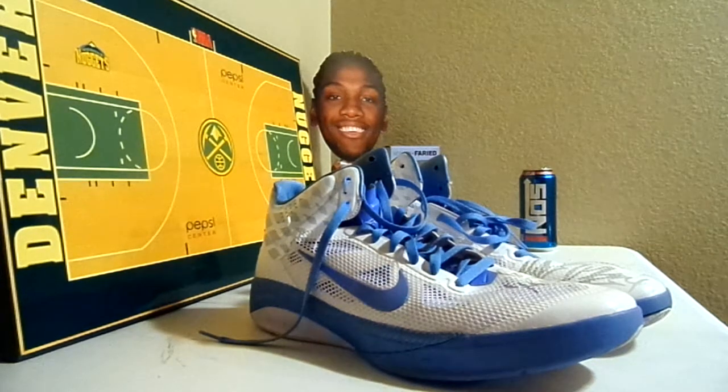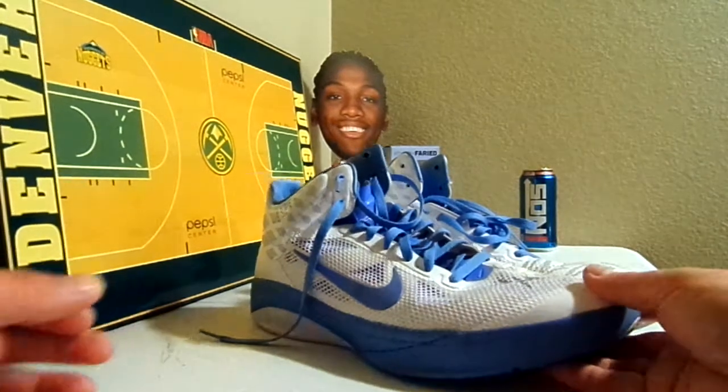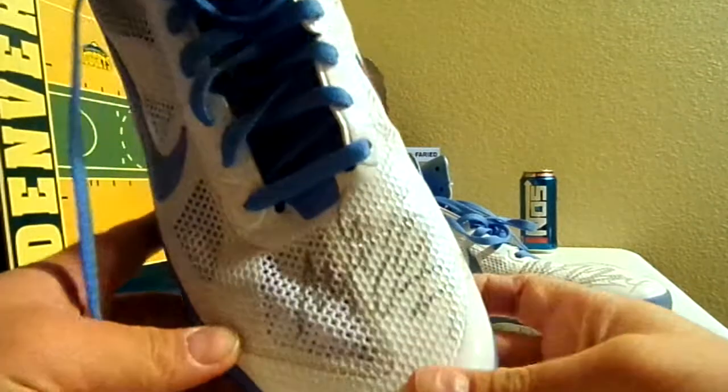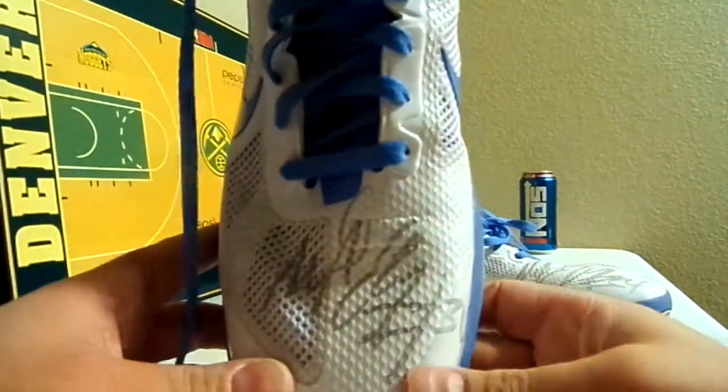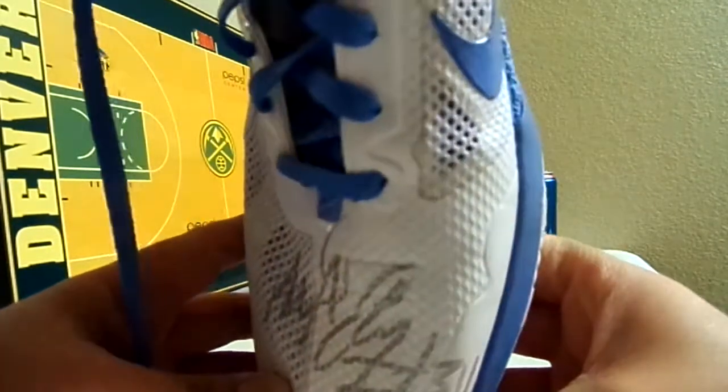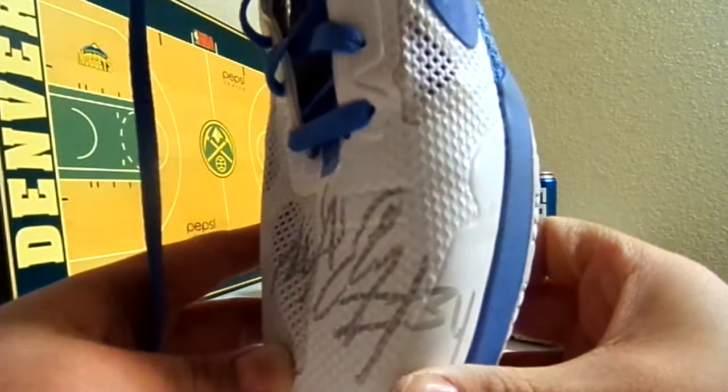What is going on YouTube? I figured I'd show some more of my game used. These are going to be a pair of game worn signed Melvin Eli shoes from when he used to play for the Nuggets about 3-4 years ago. Signed in silver, number 34.